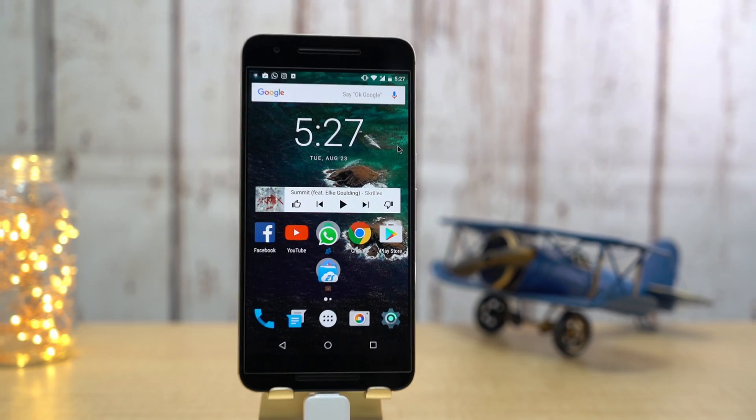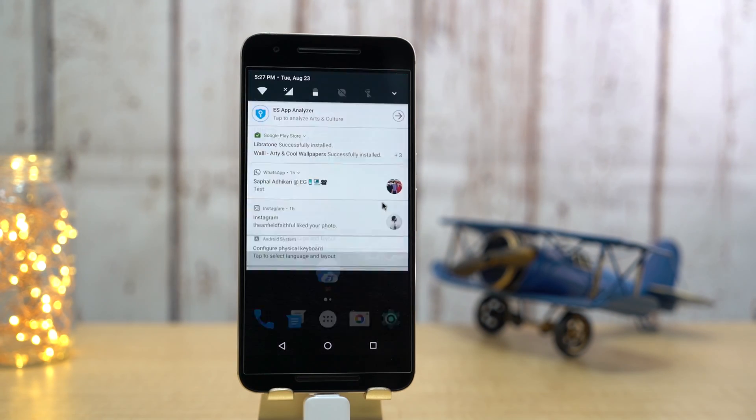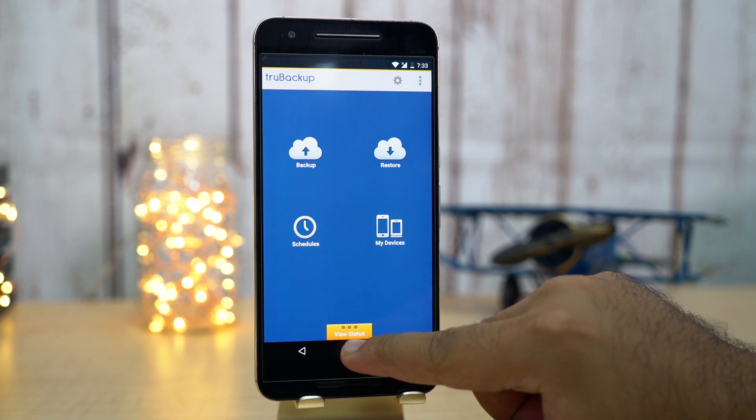First off is the all-new launcher. I was so happy to see the app drawer icon on the final version of Nougat. Also, the odd-looking Google shortcut is now gone. And now the apps in Android Nougat open and close really fast.